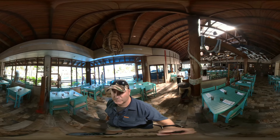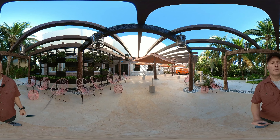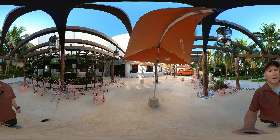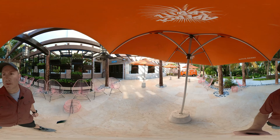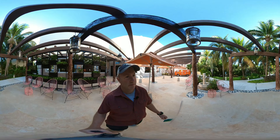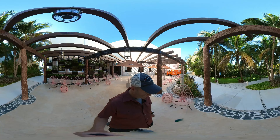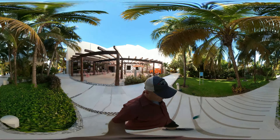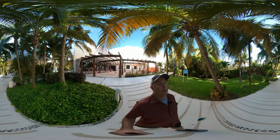Beautiful restaurant. So we are here in front of the Siena Italian restaurant — you can see the Aperol Spritz corner over here. We're going to head over towards the tennis courts and the kids play area.